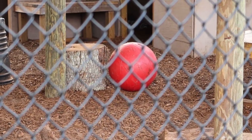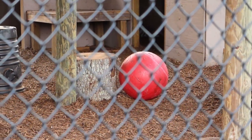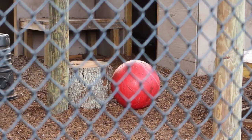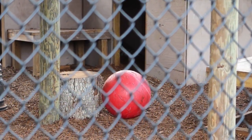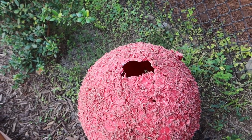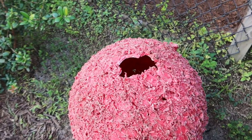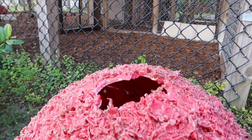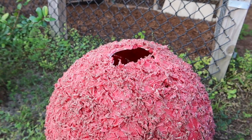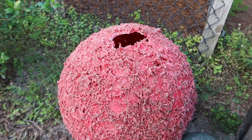I wanted to show you guys this ball that's in the enclosure, because it's an example of a ball that's been used for us to look at. This is what the ball looks like after the cats have played with it for about four weeks. You can see how thick the plastic is — they have demolished this, and these are specifically made for big cats by a company that makes toys for big cats.